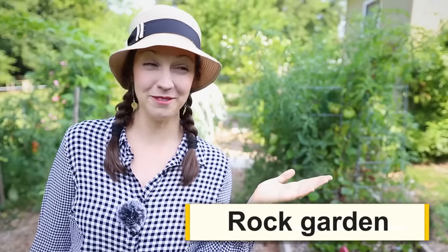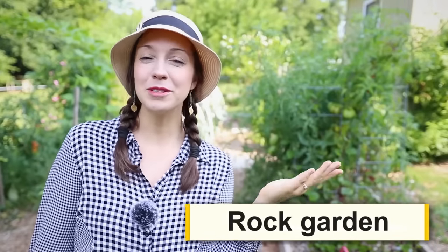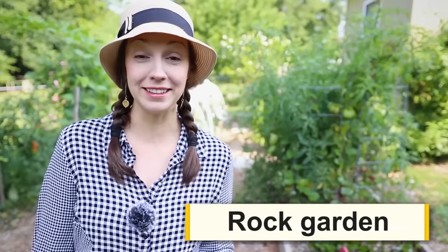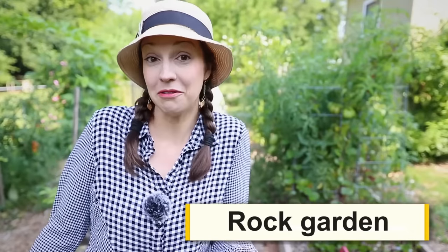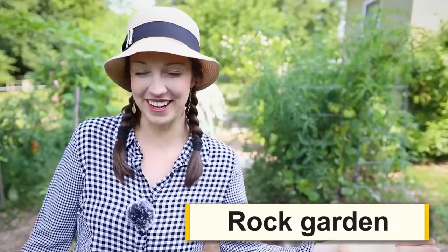If you live somewhere extremely dry, you might have a rock garden. One of my neighbors has this — I live somewhere pretty wet, it rains a lot here. I imagine it's because a rock garden is low maintenance. It's just a cool way of landscaping. You put some rocks down, make some cool designs, and voila, you have a rock garden.